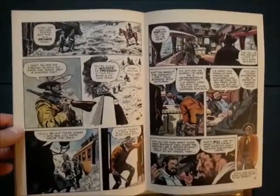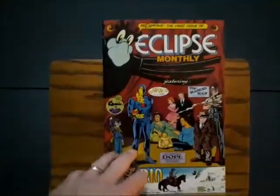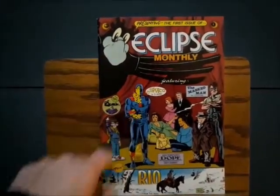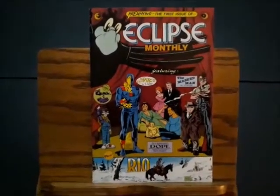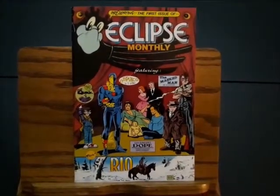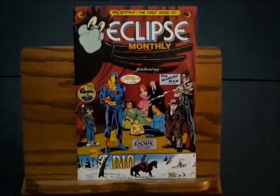He was an amazingly talented man. So here you have Eclipse Monthly number one, published in 1983 — first appearances of a Steve Ditko character and a Doug Wildey character. It is worth going out there and finding it. Dig through those dollar boxes, or just go on eBay and grab a few copies for cheap. It's an affordable first and well worth it. Go get it, and thanks for watching Four Color Commentary.